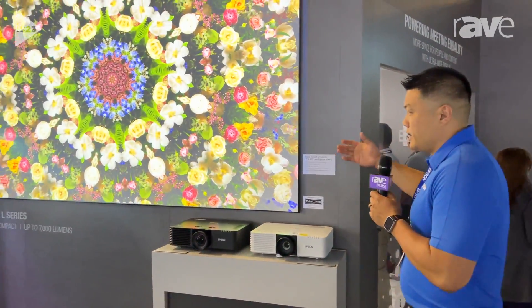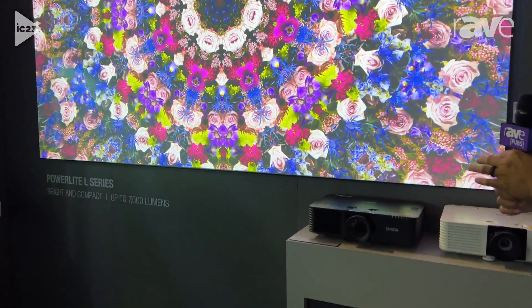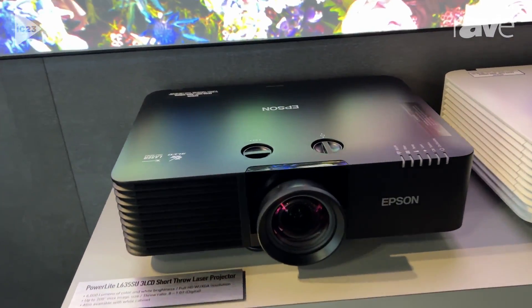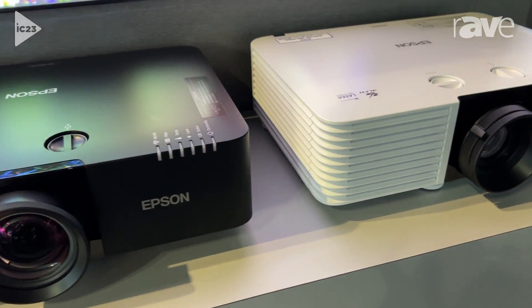Hi, I'm Chris Tegu with Epson. We're here at the Epson booth at Infocom 2023, showcasing our PowerLite L series. We've had a fantastic lineup of PowerLite L projectors that are super bright and compact, able to do up to 7,000 lumens in varying applications like short throw or standard throw. This year we're announcing